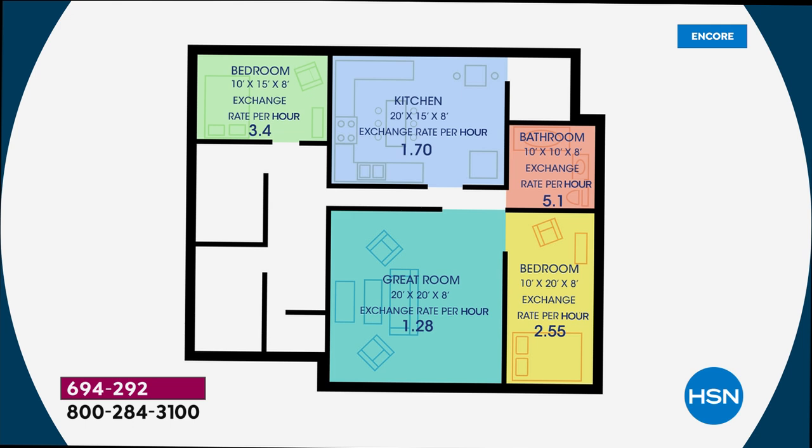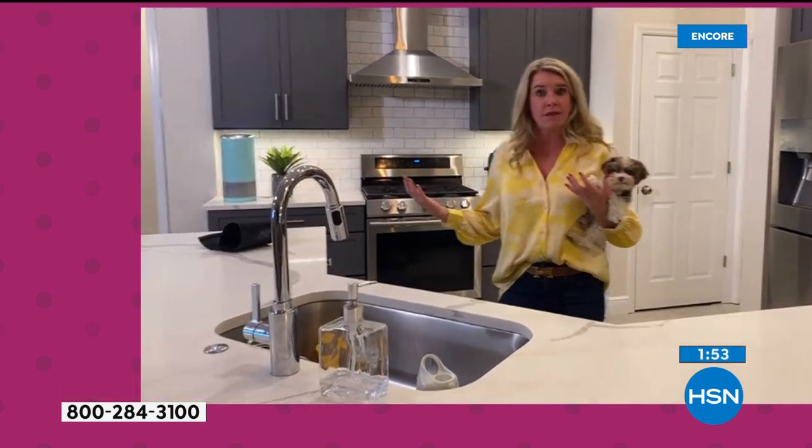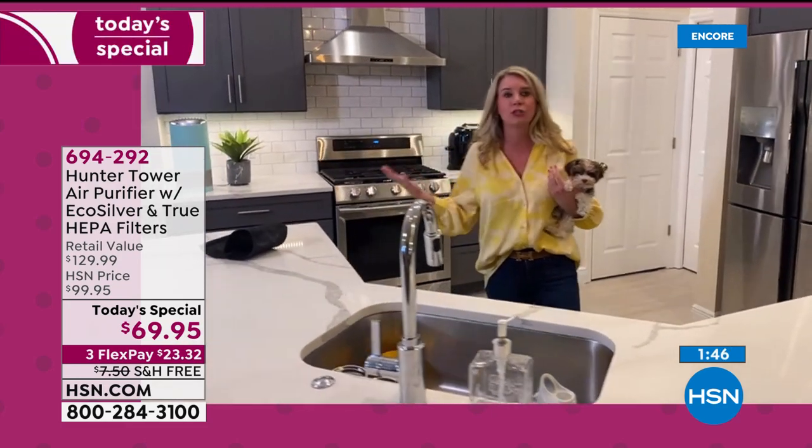Don't get hung up on room size. In a 10 by 10 square foot room, it's going to clean the room five times an hour. If the room's a little bigger, say it only cleans it once an hour — but if it's running 24 hours a day, that means it's going to clean the air 24 times in one day. In a 10 by 15 room, three and a half times an hour. In a 20 by 20 great room, one and a half times an hour. I have mine on 24 hours a day — you don't hear it.